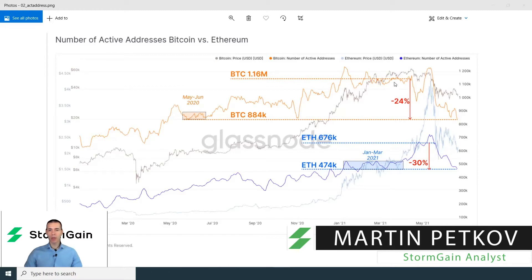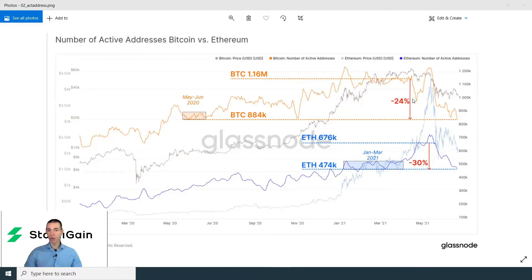What we can see is very substantial drops by about 24% in the number of active addresses for Bitcoin, which returns us to the levels of May-June 2020, and a similar drop in Ethereum of about 30%, returning us to the level of January-March 2021.